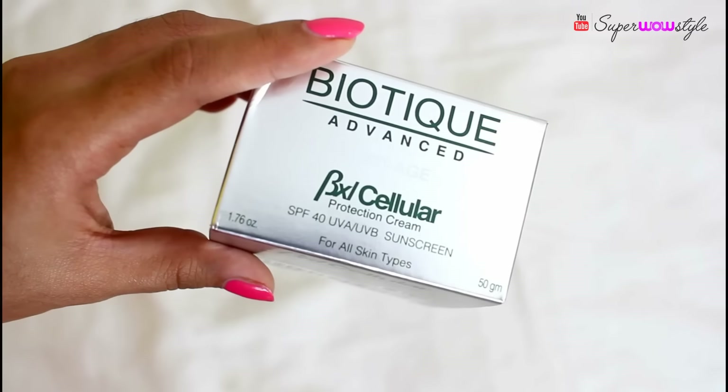The last product is the Biotique Advanced Anti-Age Cellular Protection Cream. To make it simple — this is basically a sunscreen which also has anti-aging properties. I'll write the full name in the description box. Now, earlier in the video I mentioned Biotique products are usually in the affordable range — but this product is a bit of an exception, retailing for rupees 999, so it's definitely on the higher side.